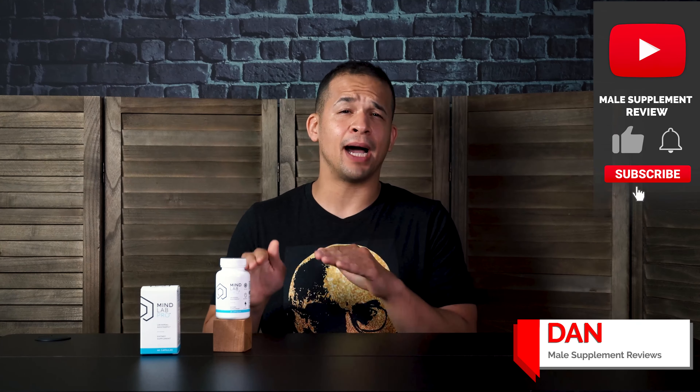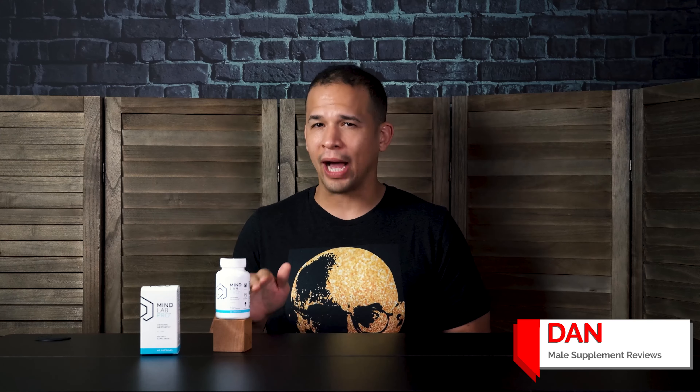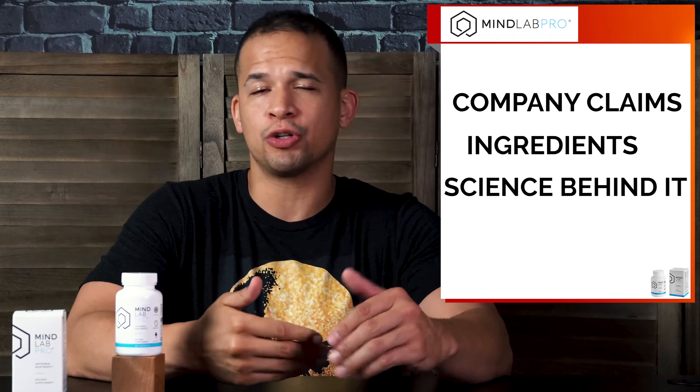Hey, what's up guys? It's me Dan and this is my Mind Lab Pro Universal Nootropic review. I've actually been taking this for a while now, but before I get into my personal experience, I'll cover some information on the company claims behind the product, the ingredients and the science behind it, and of course the dosage and directions.